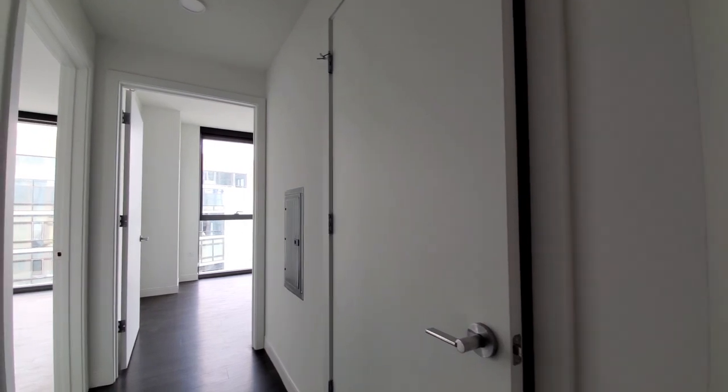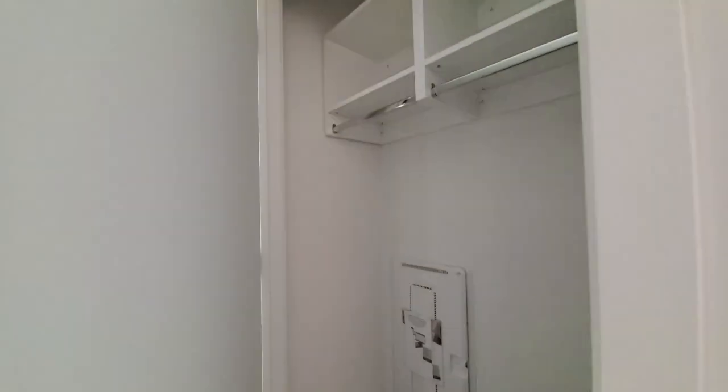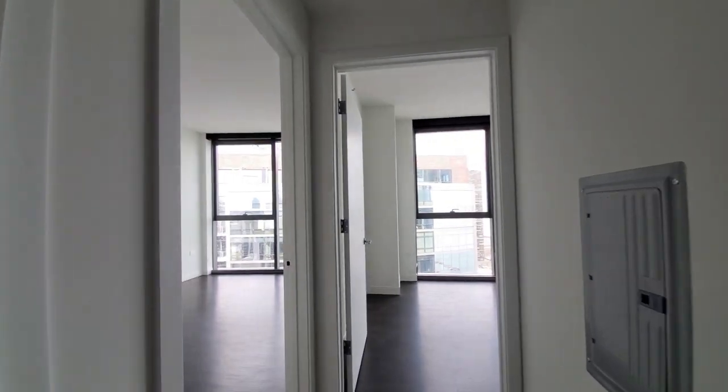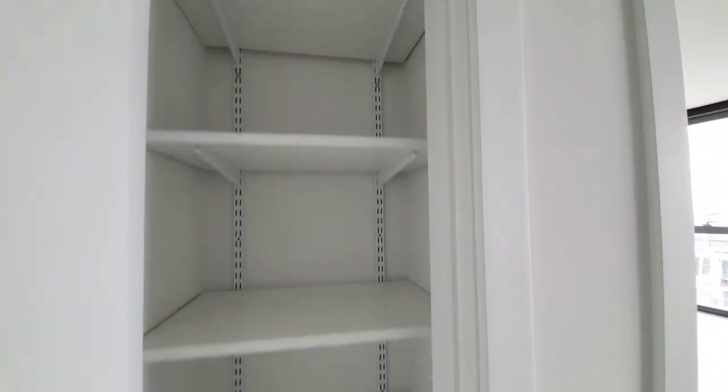Heading toward the additional bedrooms. Off to your right, a coat closet, and off to your left, a linen closet.